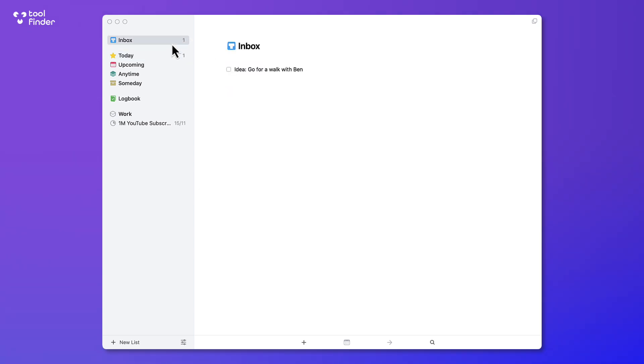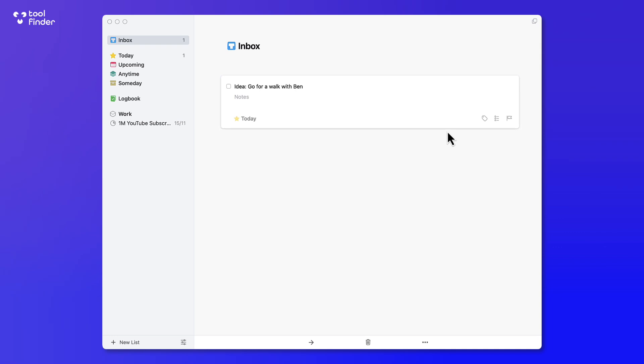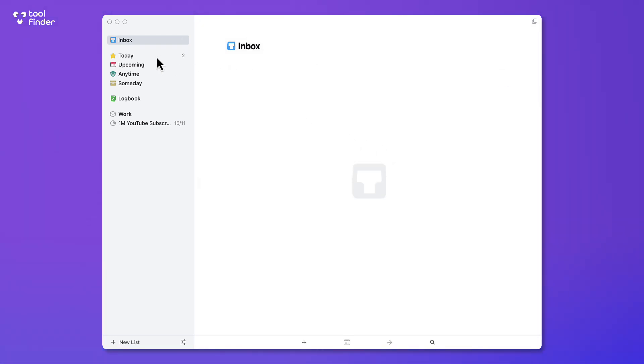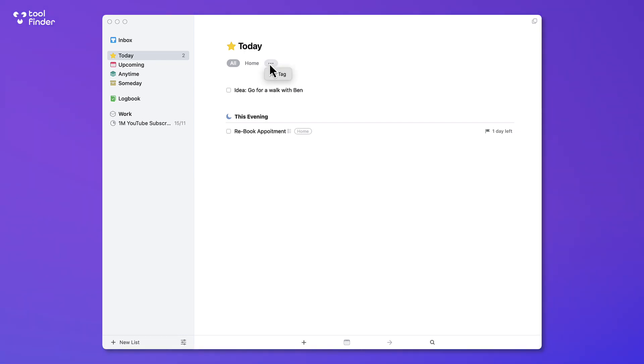Everything gets added to an Inbox area, which is a really nice feature. From here I can move a task to a date — for example, I can move it to today and it will be removed from my inbox. Once I press OK, it disappears and goes into the Today area. I can also see items with no tag, but it shows every single tag that's available.